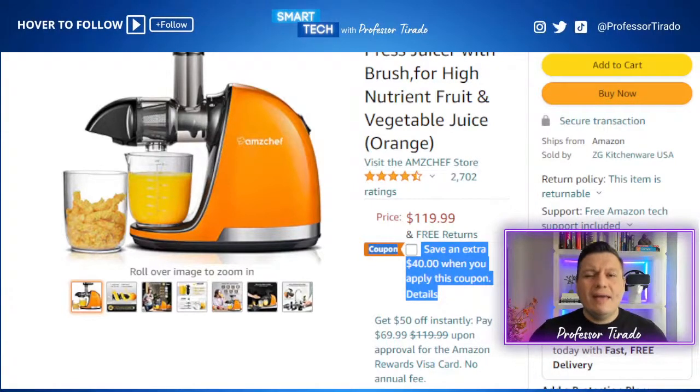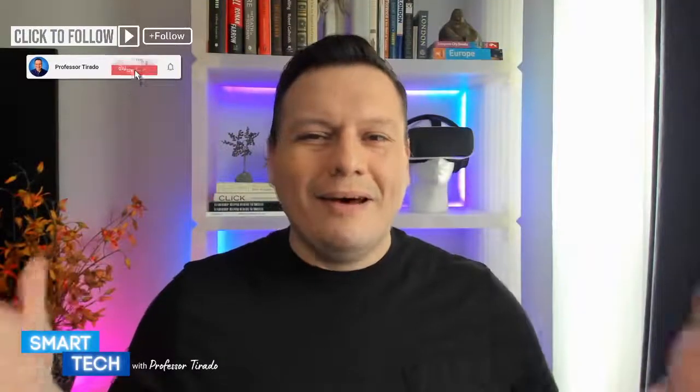If you are just joining the live, happy Friday everyone. We have Serena here, we have Jeff T. Welcome to Smart Tech with Professor Tirado. We are talking about all things designed to not only make your life easier, but also won't break the bank. There are four types of discounts on the carousel today: lightning deals, coupons, discounts, and a promo code as well.